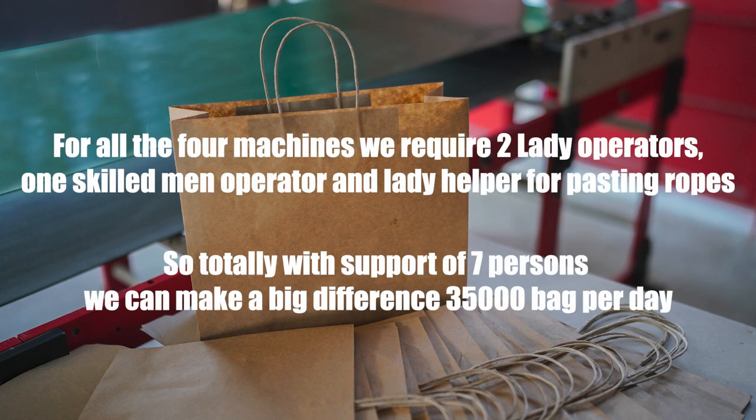For all 4 machines, we require 2 lady operators, 1 skilled man operator, and 4 lady helpers for pasting groups. So totally, with the support of 7 persons, we can make a big difference — 35,000 bags per day.